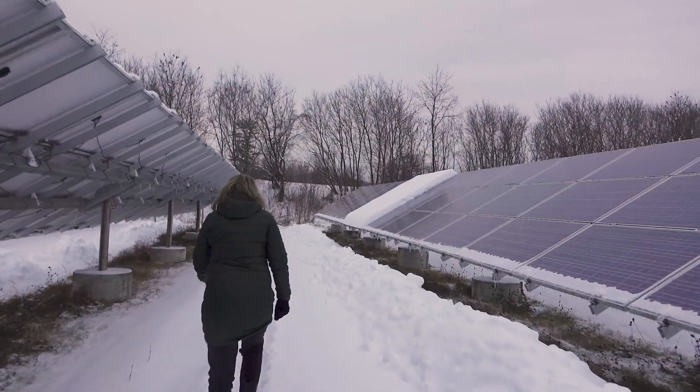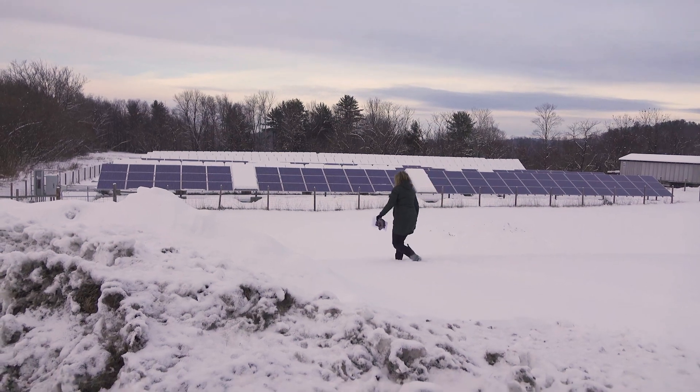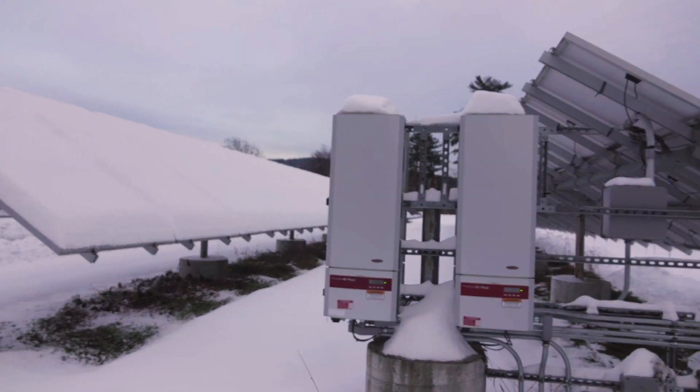Our research here in Vermont is just one part of a larger research portfolio to understand the impact of extreme weather and extreme operating environments on photovoltaic systems and their long-term performance.